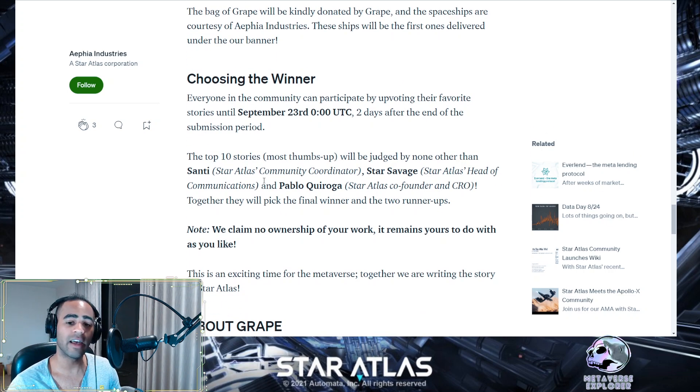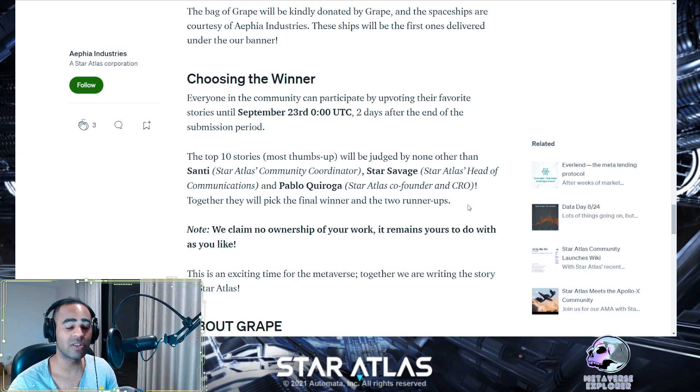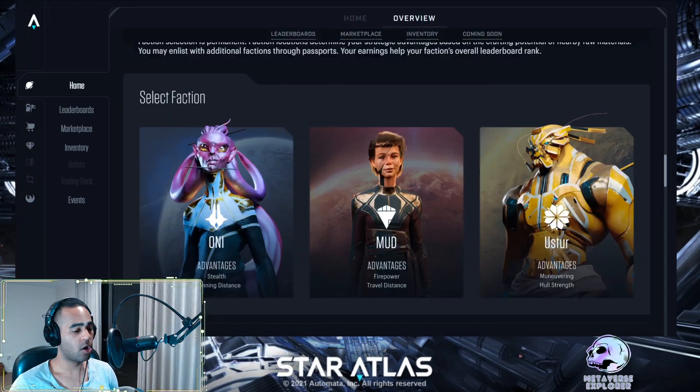The top 10 stories will be judged by Santi, the Star Atlas community coordinator; Star Savage, the head of communications at Star Atlas; and Pablo, the Chief Revenue Officer.